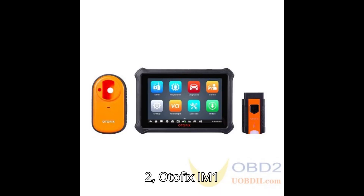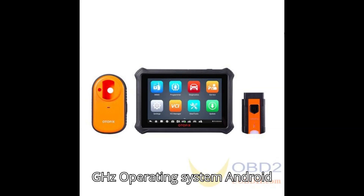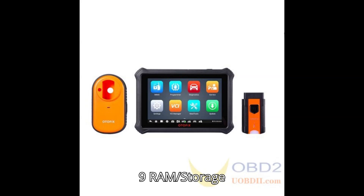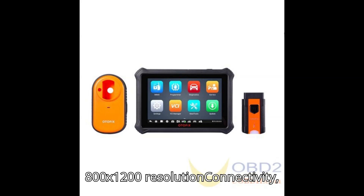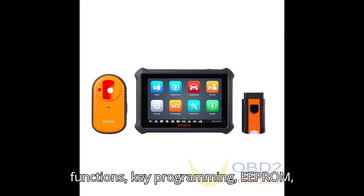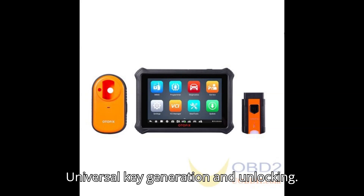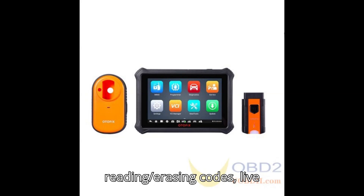2. Otofix IM1. Price: $695. Best for budget-friendly key programming. Key features: Processor — RockChip PX30 Quad-Core (4x1.5 GHz), OS — Android 9, RAM/storage — 2GB RAM / 64GB ROM, Screen — 7 inches 800x1200, Connectivity — Wi-Fi 802.11b/g/n, Bluetooth 5.0, USB 2.0, Battery — 5,800 mAh, Camera — Rear 8MP. Basic functions include key programming, EEPROM, MCU, IMMO, ECU, universal key generation and unlocking, basic diagnostics — reading/erasing codes, live data. No active tests, online coding, or guided functions.